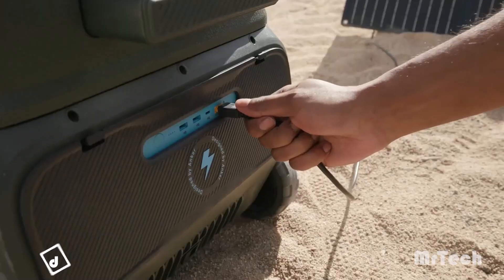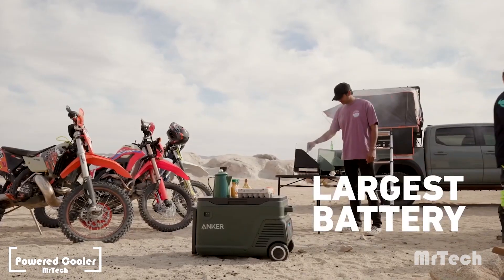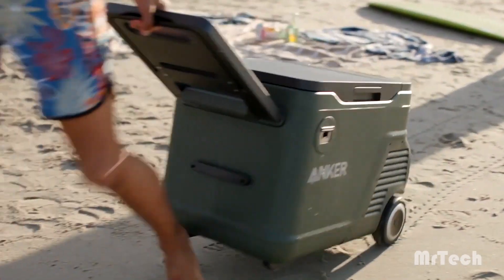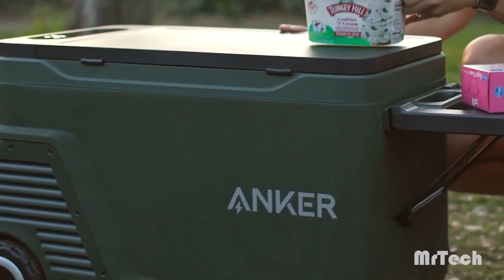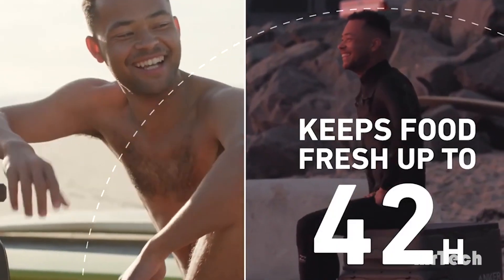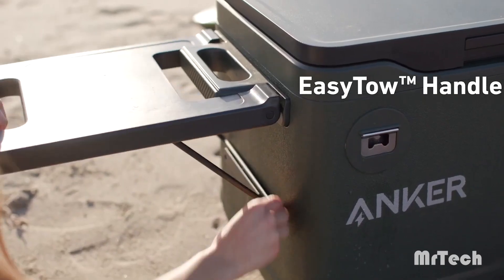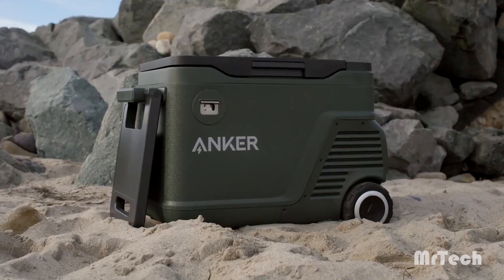Anker Everfrost Powered Cooler. Check out Anker's most recent refrigerator innovation, the Everfrost. With its 299 WH built-in battery, its 100W solar panels may be used to charge your devices in addition to cooling meals. USB-A and USB-C connectors are included for convenience. Like conventional refrigerators, Everfrost allows temperature adjustments with a minimum of minus 20 degrees Celsius.